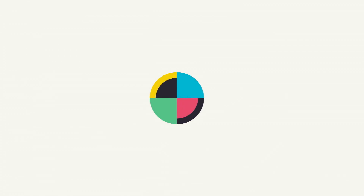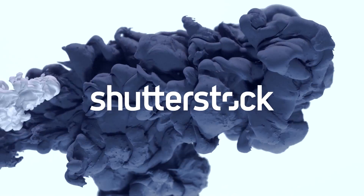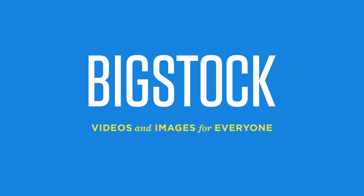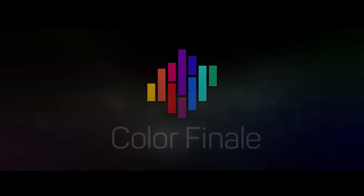No Film School's coverage of NAB is brought to you by Shutterstock, where ideas take shape. Blackmagic Design, amazing solutions for film, post-production, and television. Bigstock, videos and images for everyone. Color Grading Central, professional color grading with Color Finale.